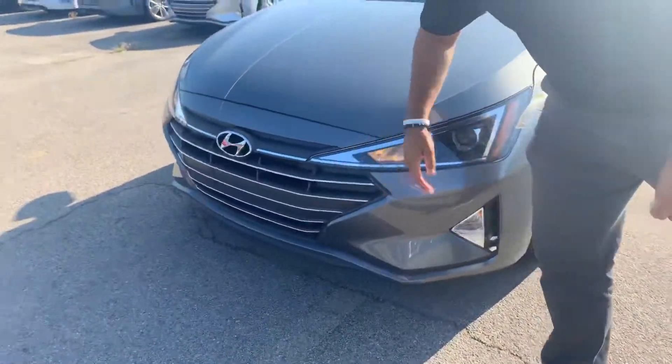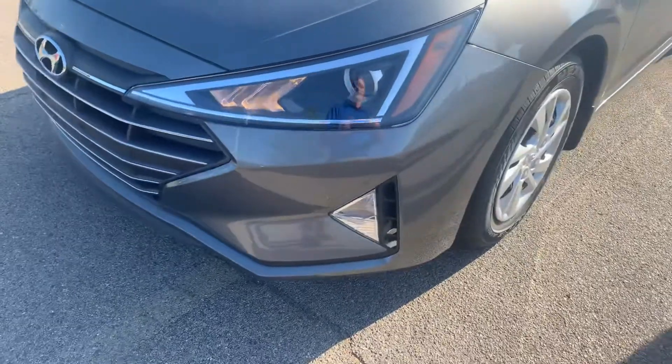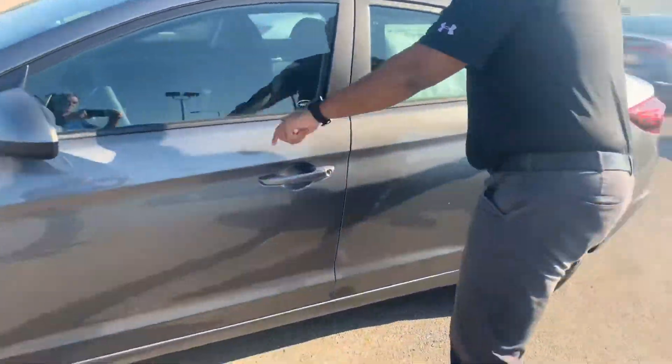In the front, we've got Hyundai's Cascade grille with the LED wraparound headlights, daytime running lights, nitrogen-filled tires, a beautiful exterior color, and a blind spot mirror.